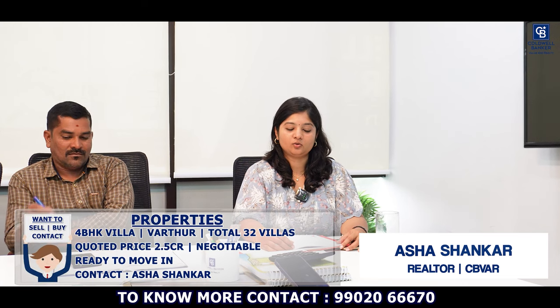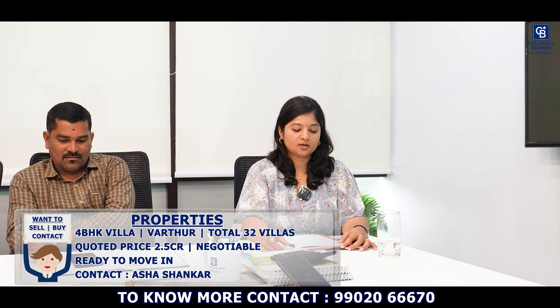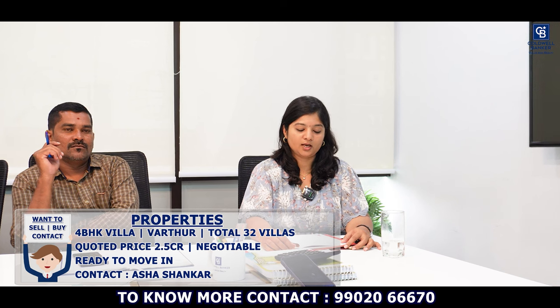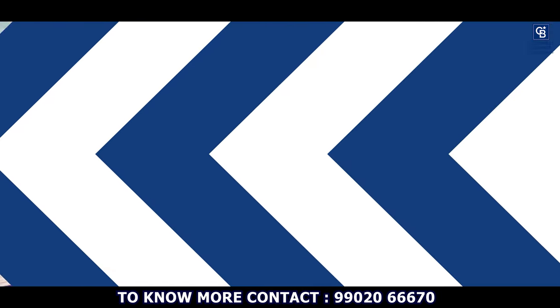Hi viewers, I'm Asha Shankar. This week I have a 4BHK villa at Vartur, near Mudsandra. The total villas in the project are 32, set on one acre of land. The plot area is 1,500 square feet, carpet area is 1,940 square feet, and the overall super built-up area is 2,839 square feet. There is a separate garden area of 381 square feet. It's ready to move in with all amenities. Price starts from ₹2.5 crore, negotiable. Contact me for more details.